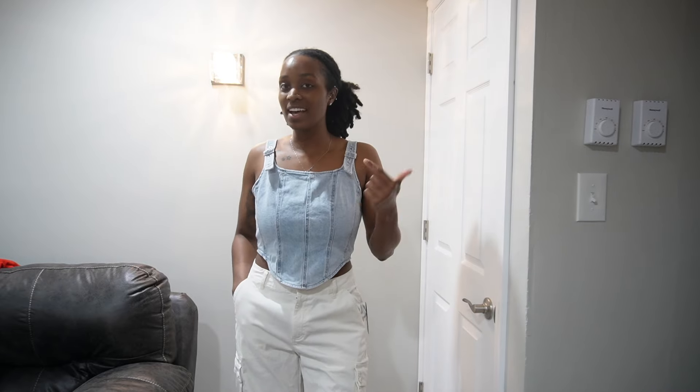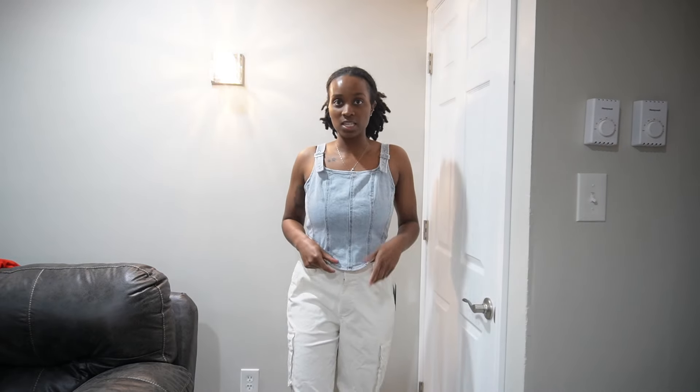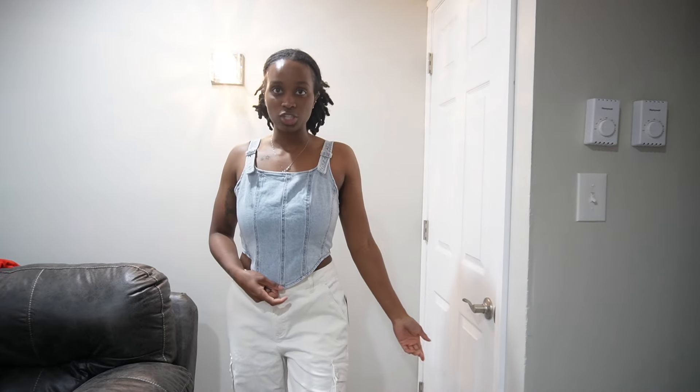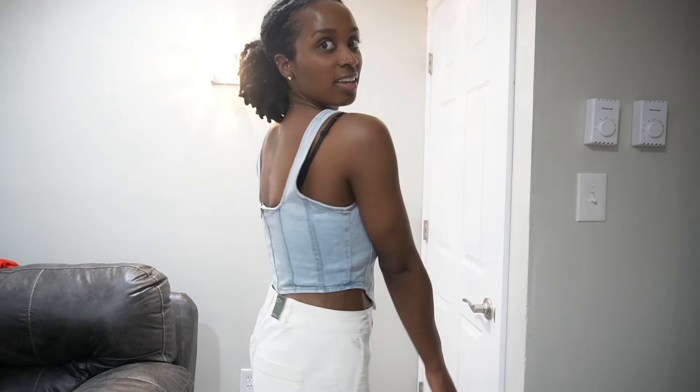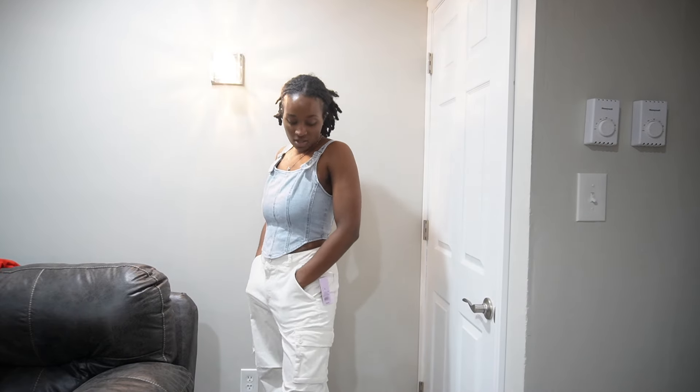Similar to the last outfit, not necessarily something I would pair together, but I'm just putting them both on to show you guys the fits that I got. Because I didn't get matching bottoms for this and I didn't necessarily get a matching top for this. So this is the same type of shirt as the black one but it's just jean. I love it — I actually tried this one on first and I like it just a little bit more than the black, but I think they're both super cute. And these are the same cargo pants but just in a lighter color. I got these in the medium. I'm going to link everything I got in the description below, so if you're interested in any of the pieces, definitely check the description.